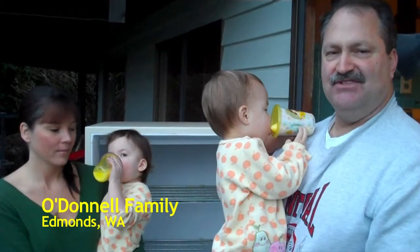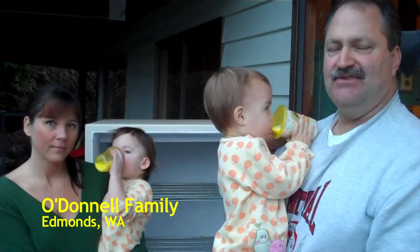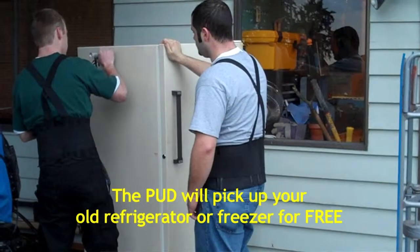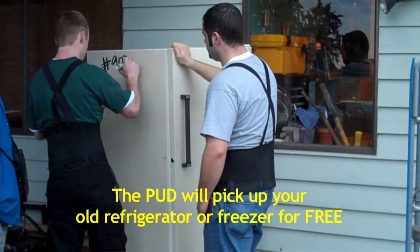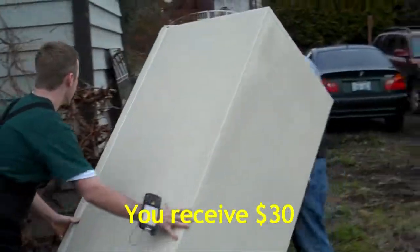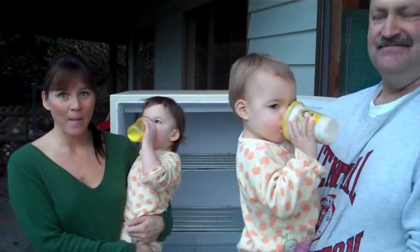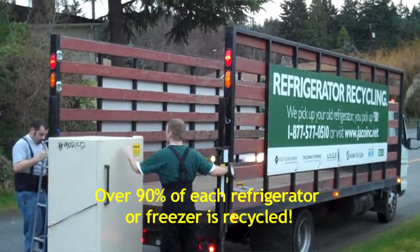We recently moved into the house and we saw that it was an older refrigerator, and we had a newer refrigerator in our former home. So we decided to exchange this one with the new, more energy-efficient one. And as far as having the kids, it's nice that you guys can take this one — it's more safe. And also it's better for the environment; it's a safe way to recycle and better for the ozone.